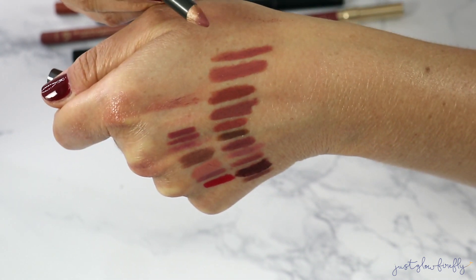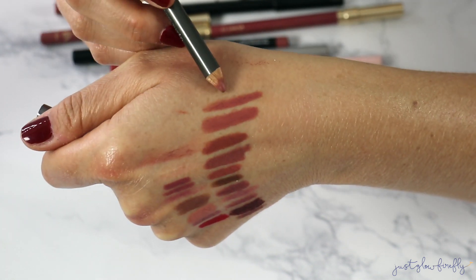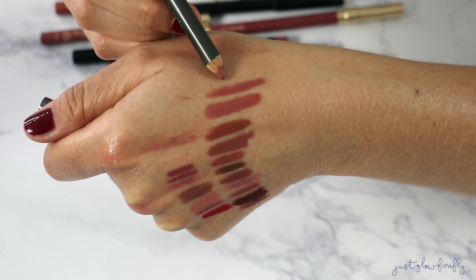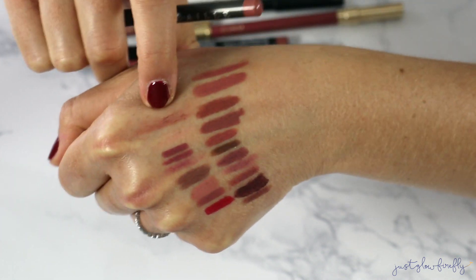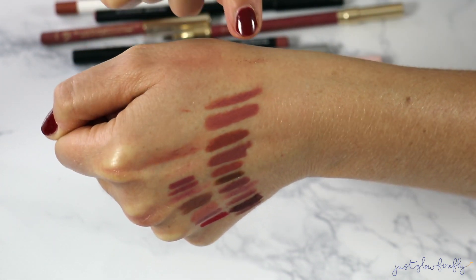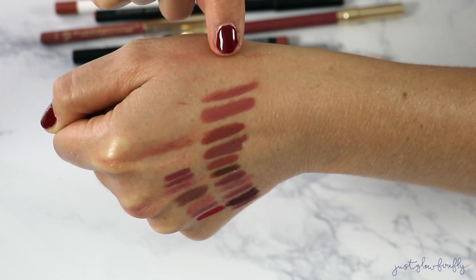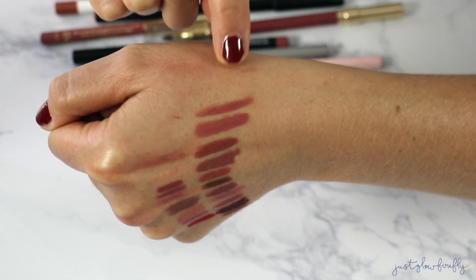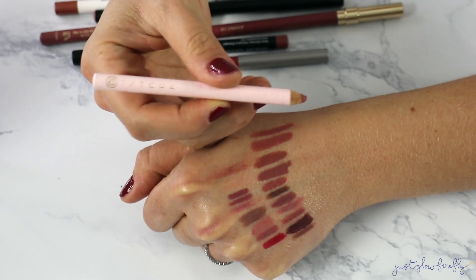Shantakai has this beautiful lip liner in the shade Natural. It resembles the Nudesticks one in a way, but I love this — it's so nice. What I like about it compared to the Wayne Goss is it's not super emollient, it's that in-between: doesn't pull, but stiff enough that you feel the color is really going to stay. Really liking this one.